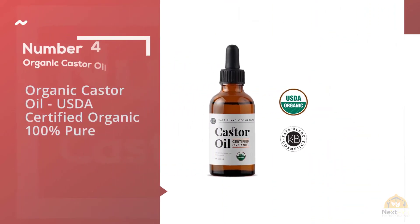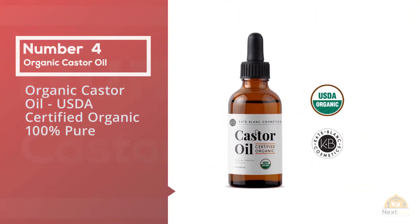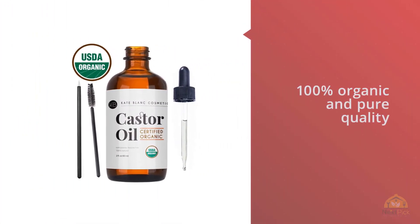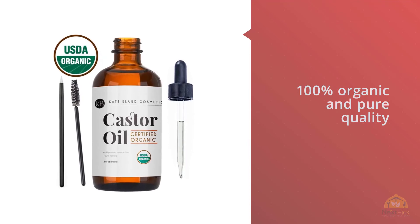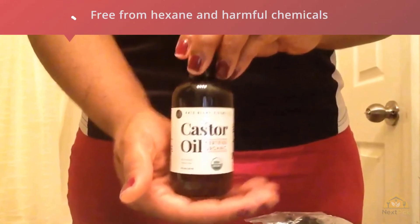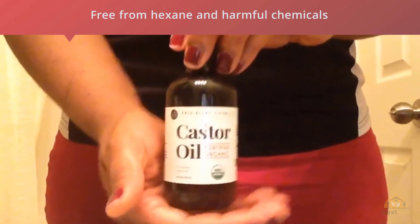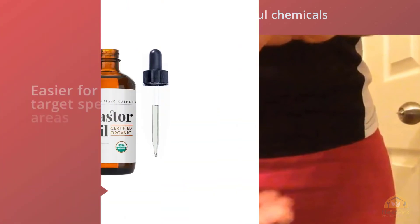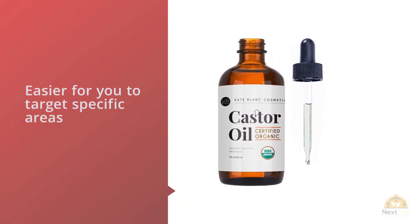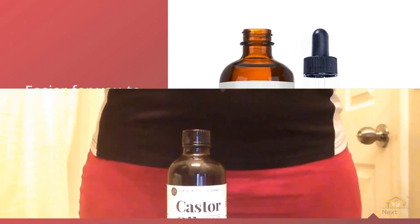Number four: organic castor oil — USDA certified organic, 100% pure. What you will love most about this product is its organic and pure quality. It's free from hexane and harmful chemicals that jeopardize your health. The oil is packaged in a small bottle with two applicator brushes, which make it easier to target specific areas such as your brow lines and lashes. Aside from lash growth, you can also apply it to your skin for a more radiant and smoother quality. It works as a conditioner, skin moisturizer, and hot oil treatment all in one.